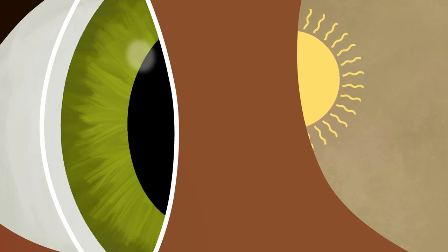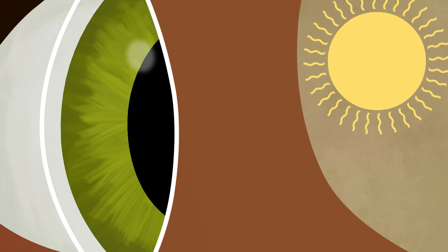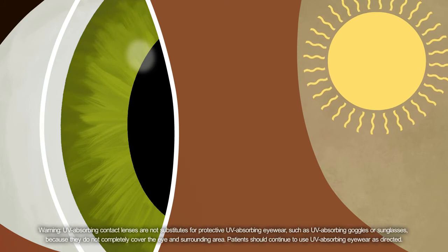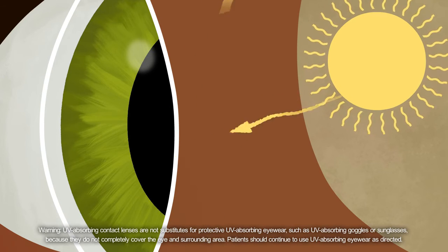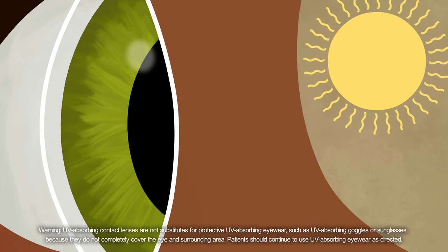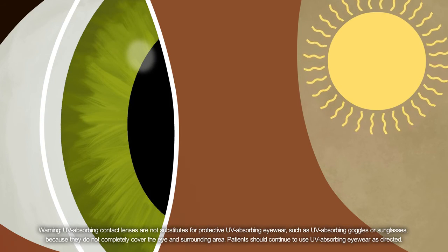Just like you know you should protect your skin, your eyes need protection too. CooperVision's high oxygen one-day lenses have built-in UV protection, helping block the sun's harmful rays with UVA and UVB protection every day.